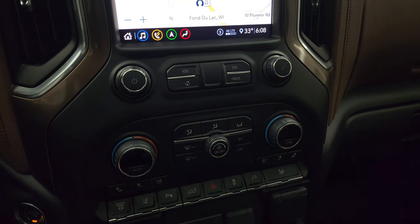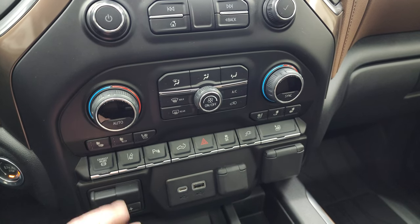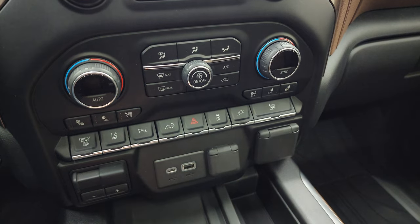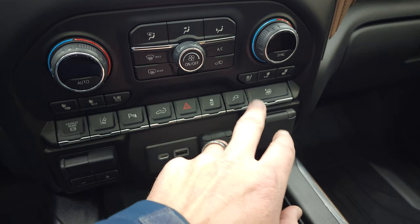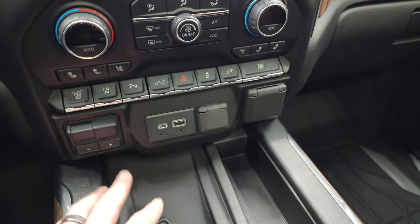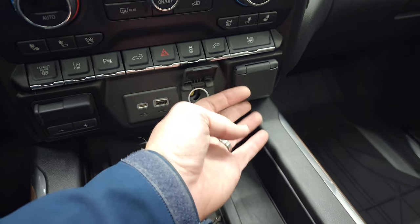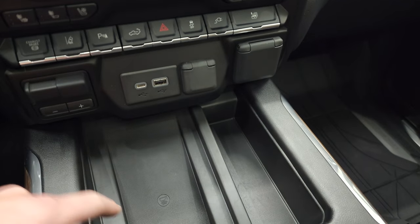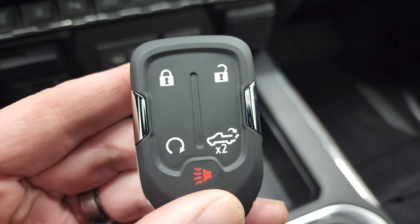Down here you have your more tactile climate, volume, and tune controls, including dual climate controls, heated and cooled seat buttons, factory exhaust brake, lane departure warning, and parking sensors. You can put that tailgate down or up. There's hazard light and stability control, and a button for the plugin in the bed of the truck. You can put all four windows down at the same time. Factory brake controller, USB-C, USB, and a 12-volt power point, as well as a 120-volt, 150-watt plugin. You get the wireless cell phone charge pad, keyless entry with remote start, and the power drop-down tailgate.